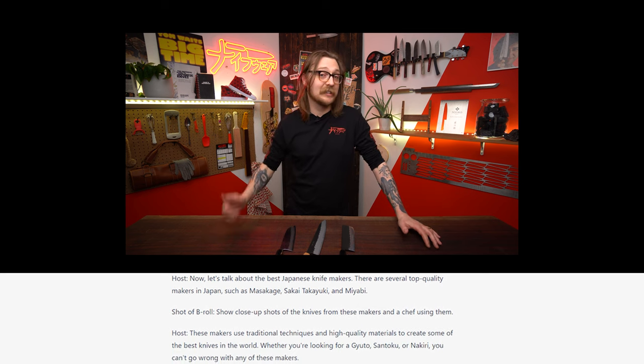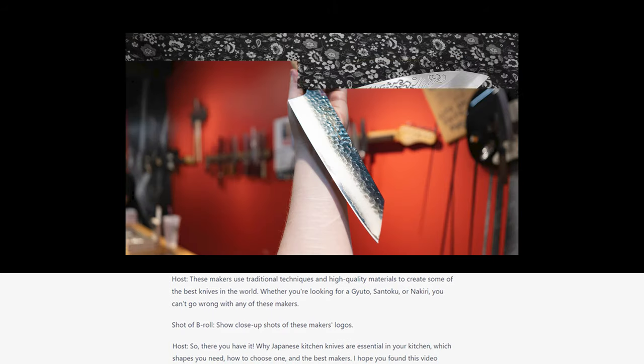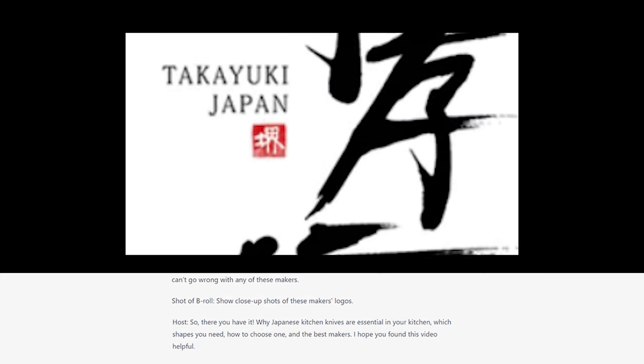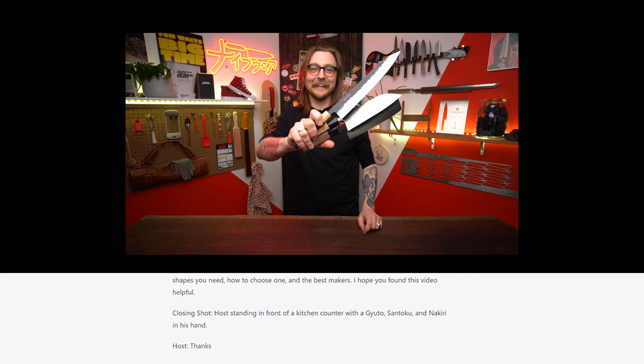Now let's talk about the best knife makers. There are several top quality makers in Japan, such as Masakage, Sakai Takayuki, and Miyabi. These makers use traditional techniques and high quality materials to create some of the best knives in the world. Whether you're looking for a gyuto, a santoku, or a nakiri, you can't go wrong with any of these makers. So there you have it — why Japanese kitchen knives are essential in your kitchen, which shapes you need, how to choose one, and the best makers. I hope you found this video helpful. Thanks!